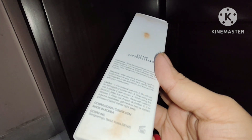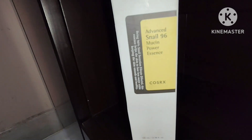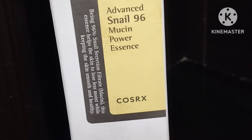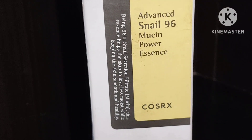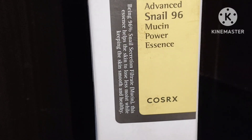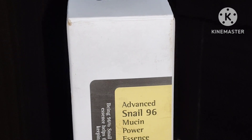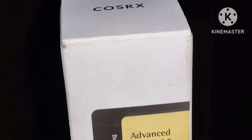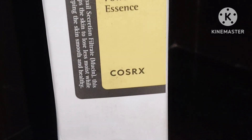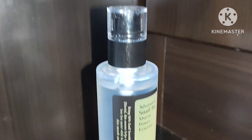Snail mucin contains vitamins A and C which help to retain skin moisture. It also contains glycolic acid which can improve the appearance of scars and hyperpigmentation in your skin and around the chin area. Treating hyperpigmentation with the help of copper peptides inside the snail mucin is also one of the most important benefits. It also reduces dark spots.